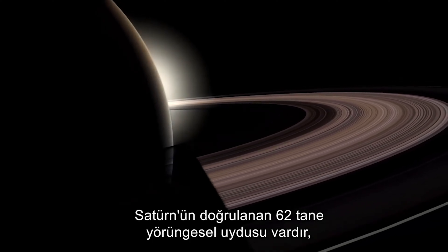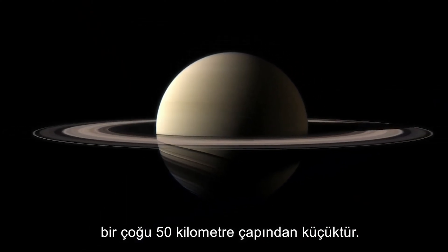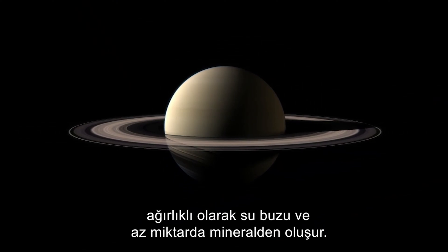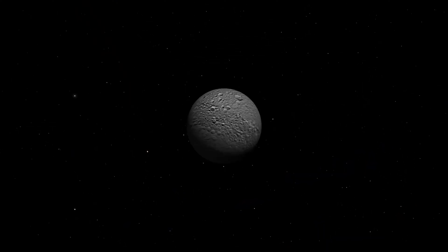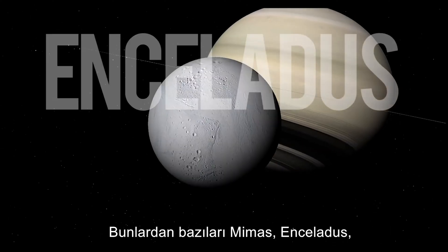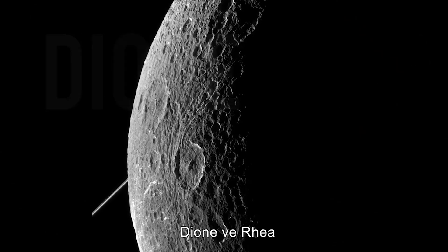Saturn has 62 confirmed orbital satellites, many less than 50 kilometers in diameter. The bulk of the larger spherical moons are predominantly water-ice and a small amount of rock. They include Mimas, Enceladus, Thetis, Dione, and Rhea.